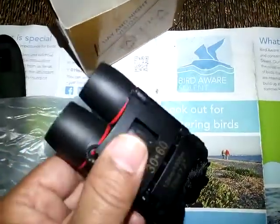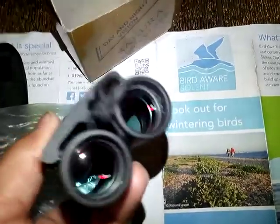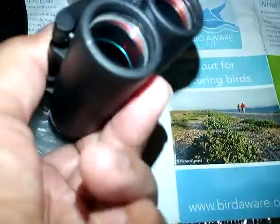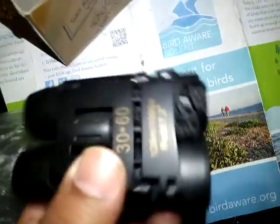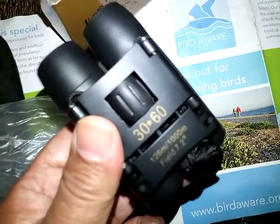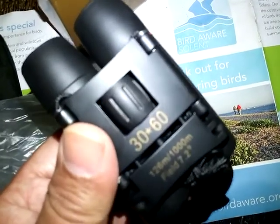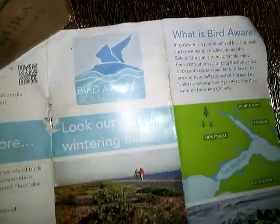Just wondering if they've got anti-glare on them, and it looks like they have. And it's 30-60, which is excellent for where we go bird watching — the Solent, Hampshire.